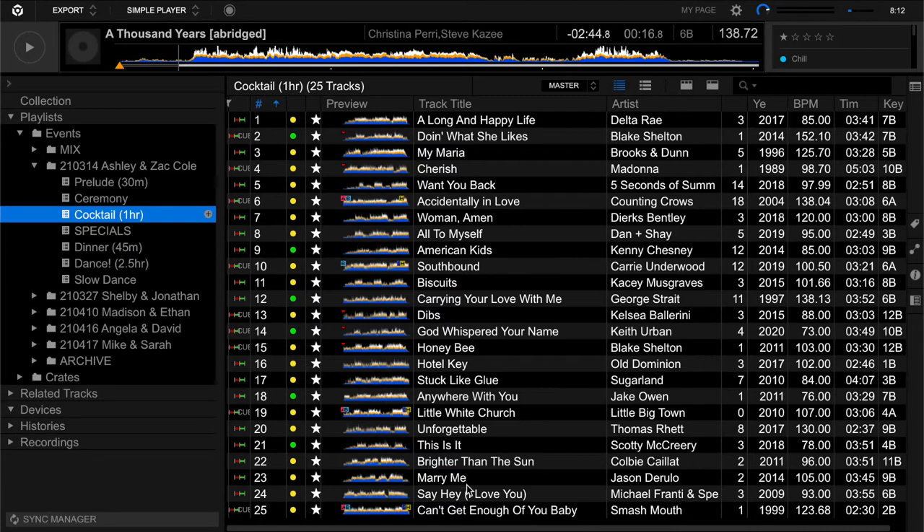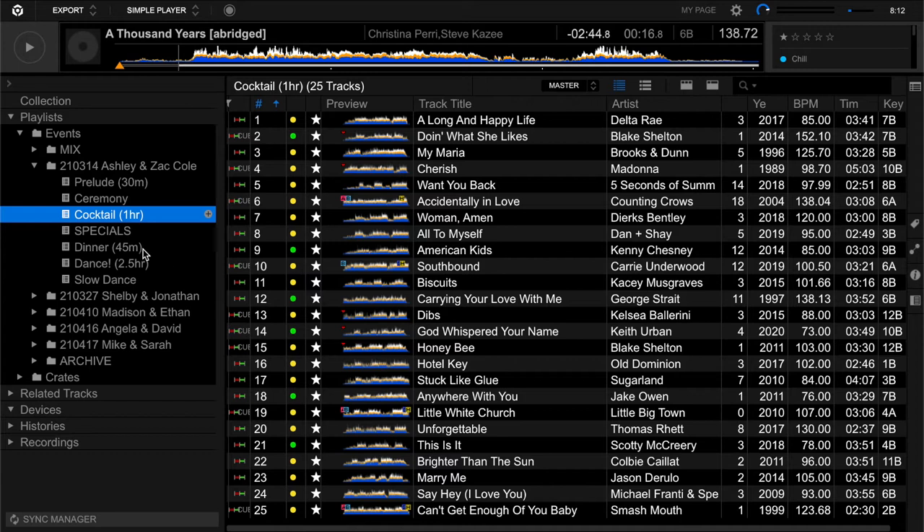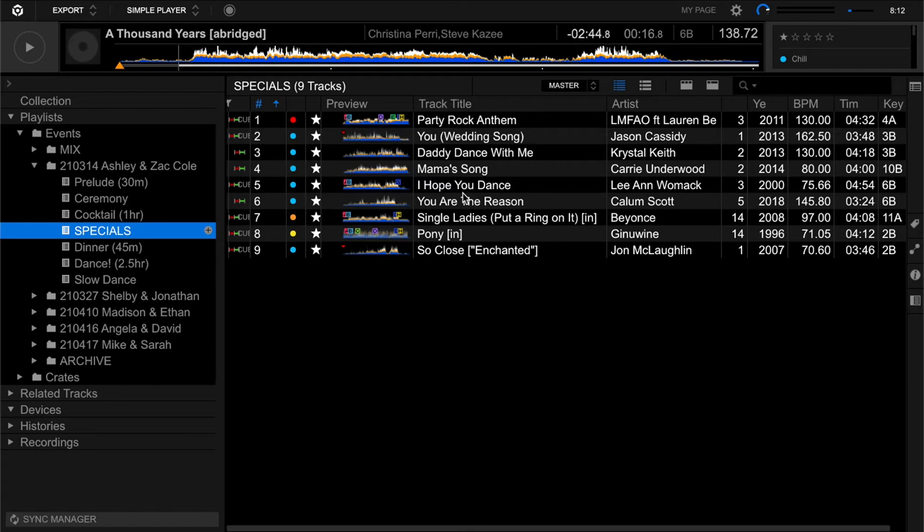Here's what my cocktail hour plan looks like — you can kind of see some of the songs. Then I have a Specials folder. My specials folder has all the special moment songs: Party Rock Anthem for the intro, the parent dances, the first dance, songs for bouquet and garter later on, and the final dance of the night song. I keep these all in one special folder so I can grab them easily.